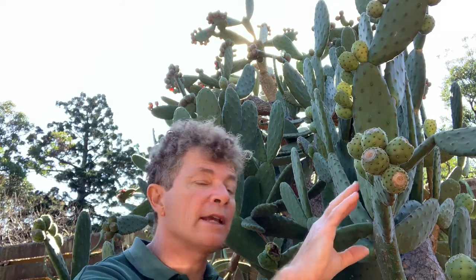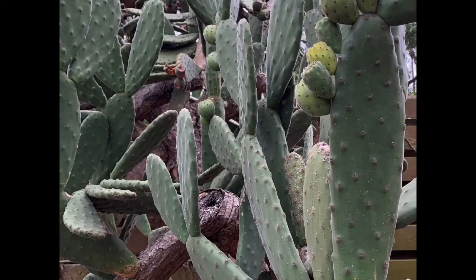Now every cactus is a succulent but not every succulent is a cactus. What determines whether something is a cactus is not only its ability to store water and to have defenses against predators in arid environments — it's also because of little bumpy cushion-like structures that occur along the stem.